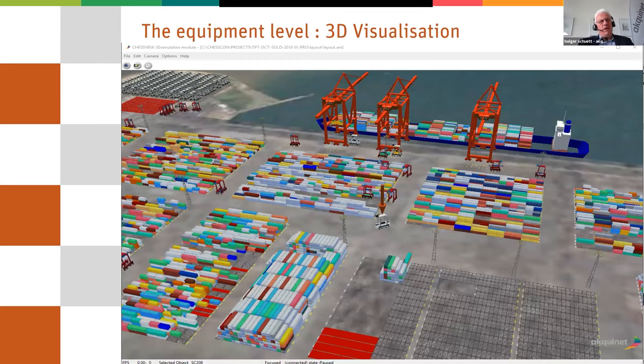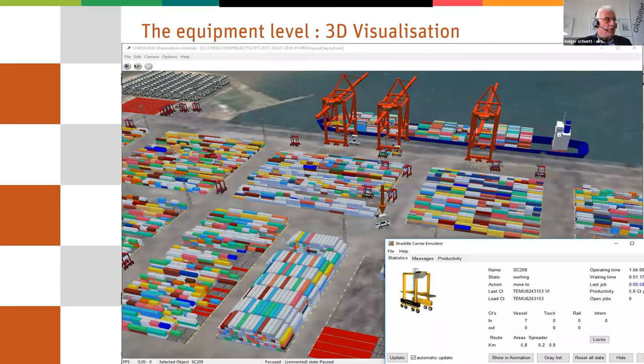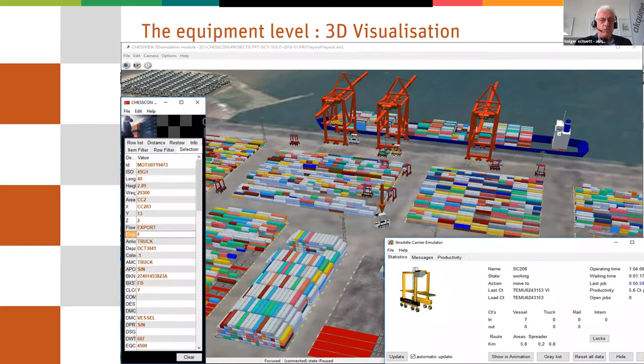And then if you find a bottleneck, you can go deeper one level — this is the 3D visualization of the terminal. It's a live view: you really see that this straddle carrier is running. But you don't only see queuing of equipment — you may also click on the straddle carrier and get information about its productivity, the share of operation time versus waiting time, and jobs done so far. You might also click on containers to get information about all their properties.